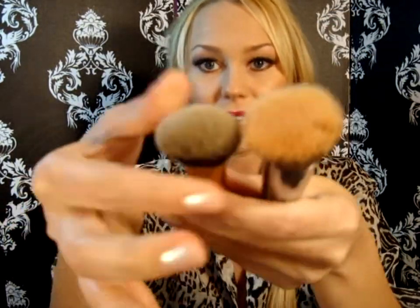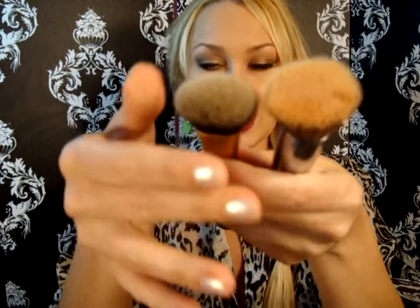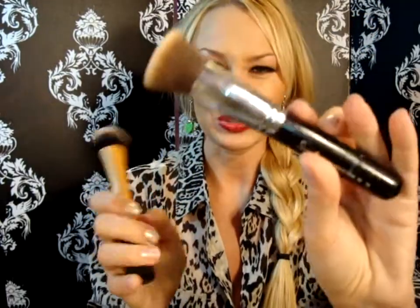I also wanted to mention the Real Techniques Expert Face Brush. This is what I use when I do put on foundation. I like it a lot better than my Sigma Kabuki flat brush — it's rounded and I feel like it gets the foundation in and blends a lot better, and it's cheaper. I know a lot of people love the Sigma Kabuki brush, but I just think this one is better.